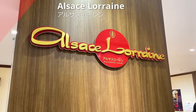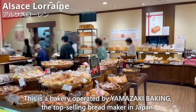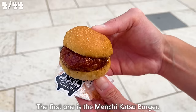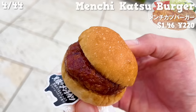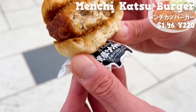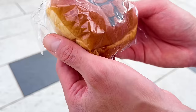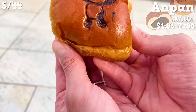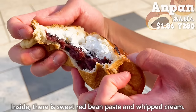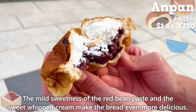The next shop is Elsa's Lorraine, a bakery operated by Yamazaki Baking, the top-selling bread maker in Japan. The first item is the Menchikatsu Burger, which uses bran pork from Kagoshima Prefecture. The sauce with subtle tartness from ketchup goes well with Menchikatsu, and it has sweetness from the onions. The size is small, making it easy to eat. Next is an Anpan with a panda illustration — the most popular item. The dough is soft with a sweetness of milk. Inside, there is sweet red bean paste and whipped cream, making it even more delicious.